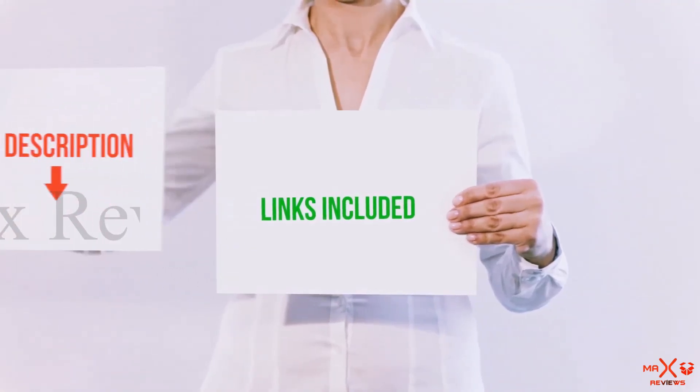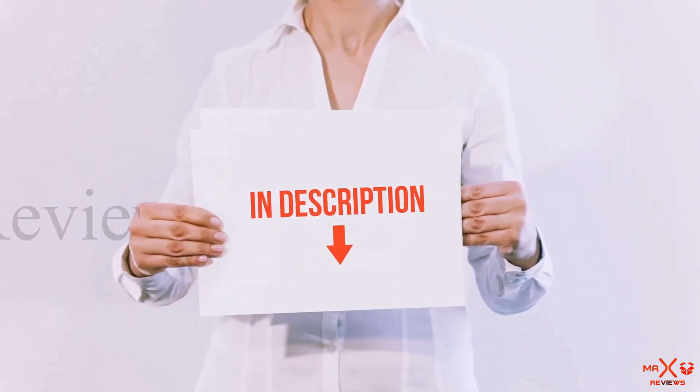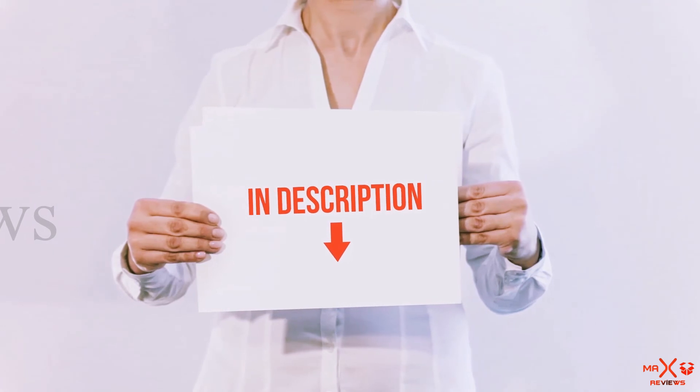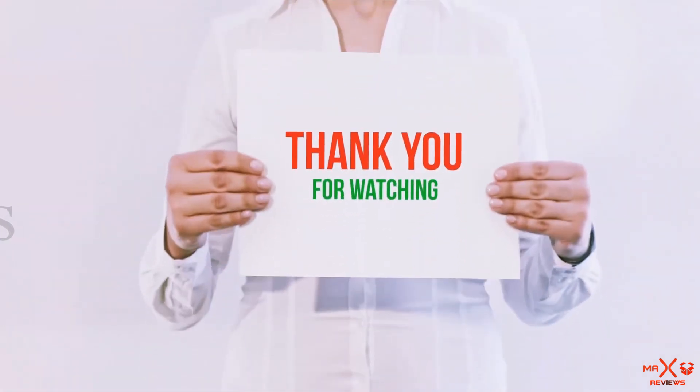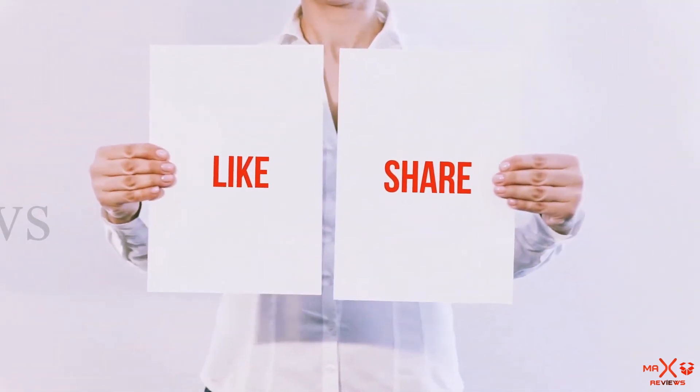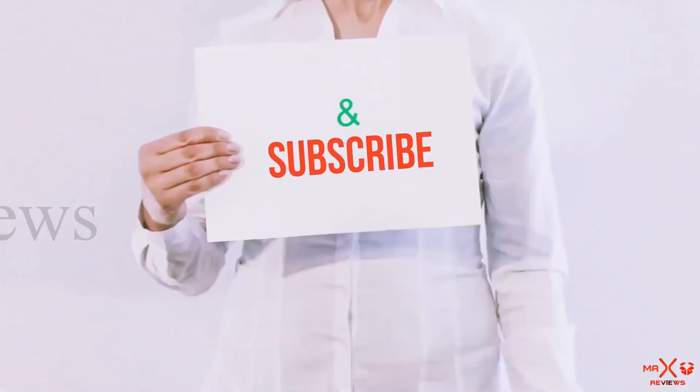All of these items are available on Amazon — I have included all the links in the description. You can check out those links for more information and the latest price. Thank you for watching. If you like this video, please hit the like button below, share it with your friends, and be sure to subscribe.